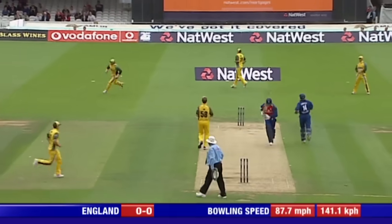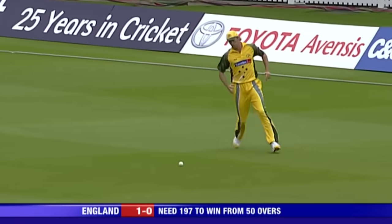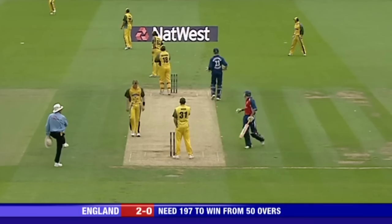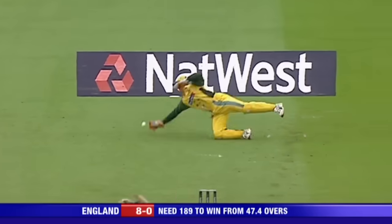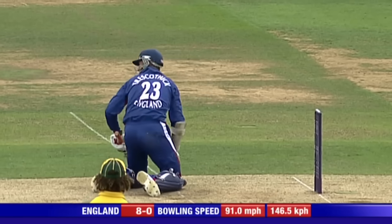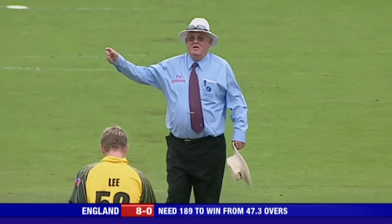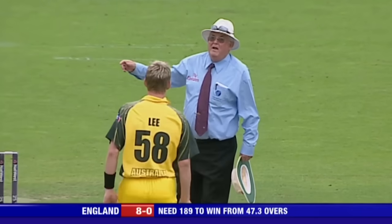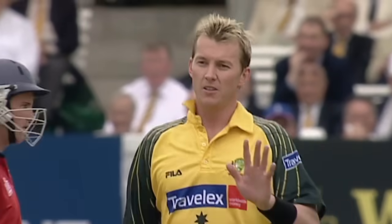A little bit of swing for Lee — off the pad. England are underway with two leg byes. Oh, that's a lethal delivery, and Trescothick has done really well to get out of the way of that. Lee will be spoken to — it was a pure accident, I have no doubt, but it's a serious word from David Sheppard to Brett Lee.